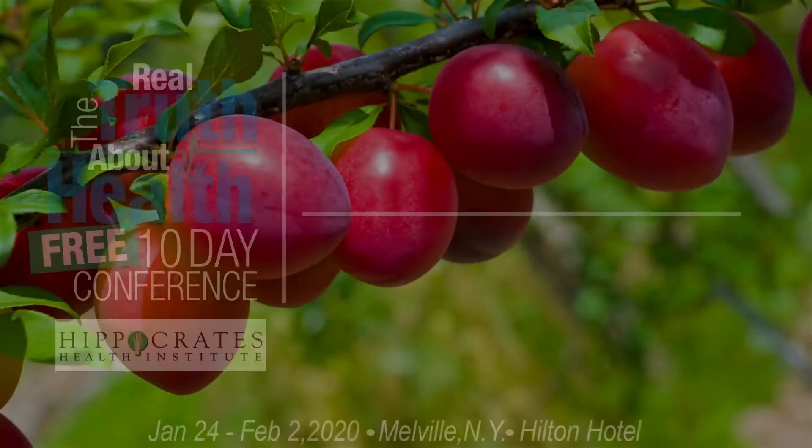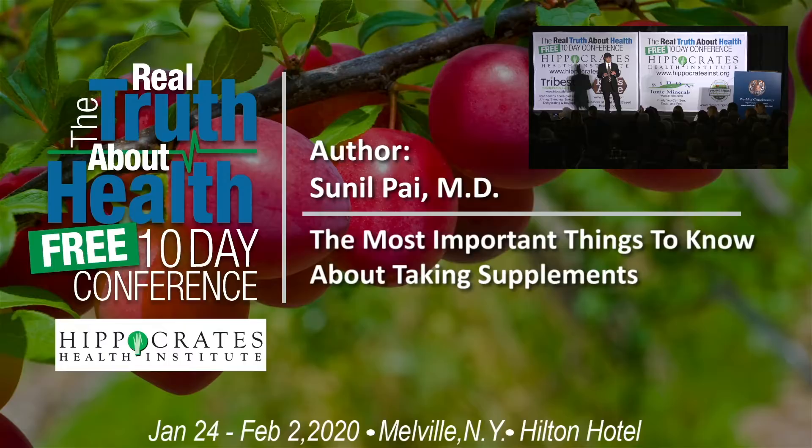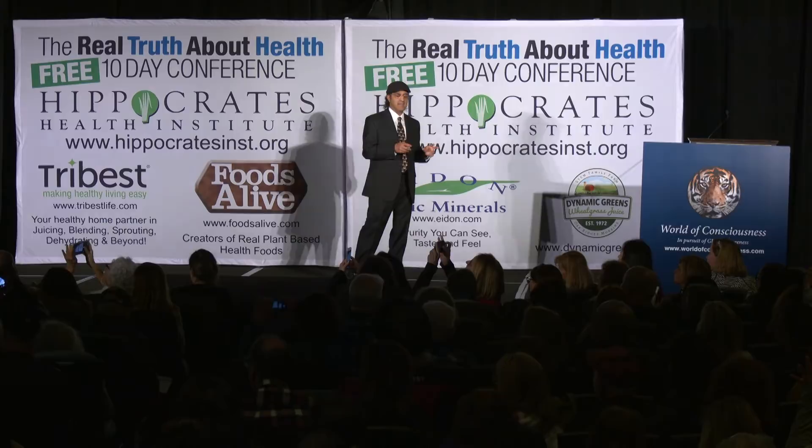This is a product that I've used, and I don't want to be too promotional, but I want to talk about this in general. I want to talk about the difference between patents and natural products, and generic extracts.